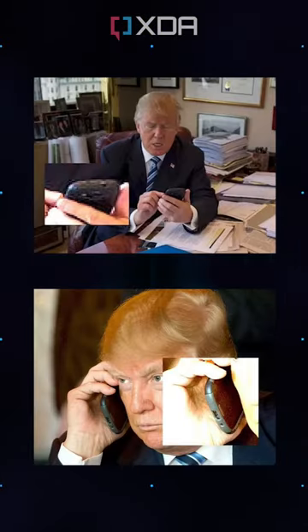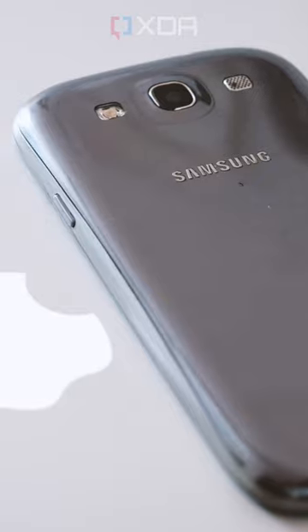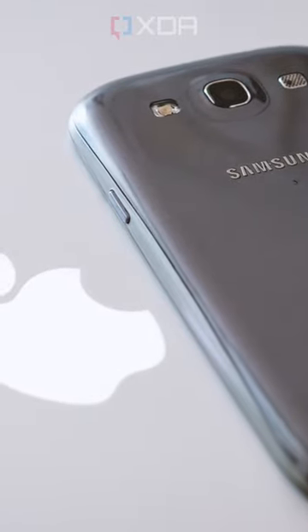You can see a few telltale design clues in photos of him using his phone. The S3 was Samsung's big breakthrough success in the US, a phone Apple actually tried to have banned at the time, and it was the first to introduce the infamous bloop bloop touch sounds and Samsung whistle notification.